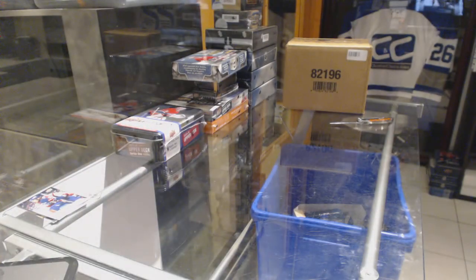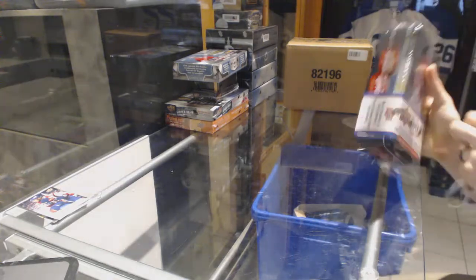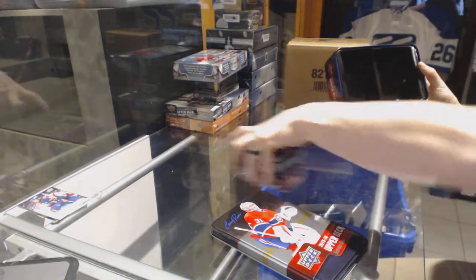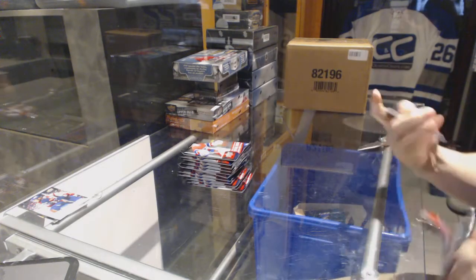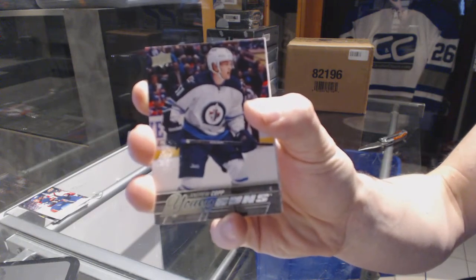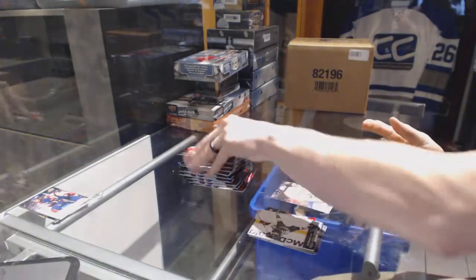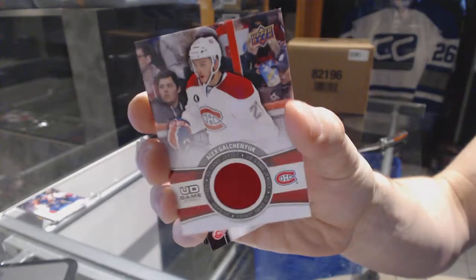All right, now moving to the 15-16 Series 1 tins. Young Guns for the Winnipeg Jets — Andrew Copp. Canvas for the Columbus Blue Jackets — Scott Hartnell. Over-the-Glass Game Jersey for the Montreal Canadiens — Alex Galchenyuk.